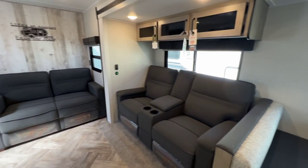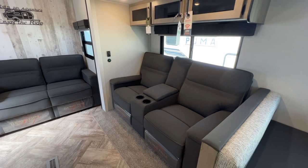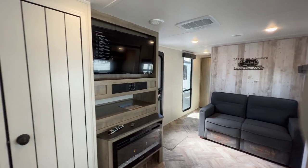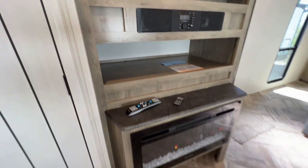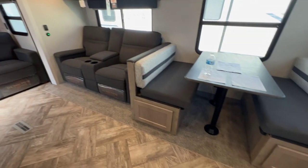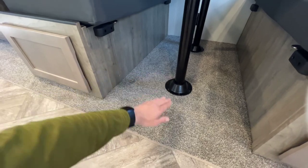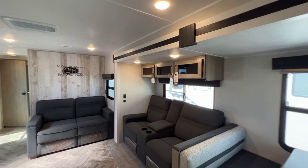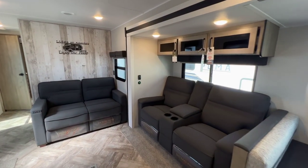We also optioned in theater seats versus the traditional jackknife sofa — we typically have couples buying this, and they generally prefer theater seats over the really stiff jackknife sofa. They're right across from the TV, so it's a great line of sight. We put a 39-inch TV in all of ours, plus a soundbar, a great shelf below for storage, and a fireplace with a little nook below for pet bowls or shoes. The slide itself is a flush floor slide — there's no step up, which is not always the case with other units. It's a full-depth, three-foot-deep slide, and it's long. The bed slide uses the same principle: rack and pinion, three-foot-deep slide.